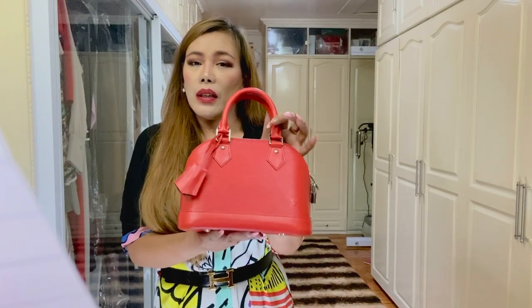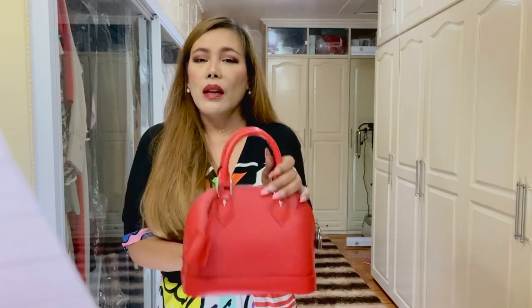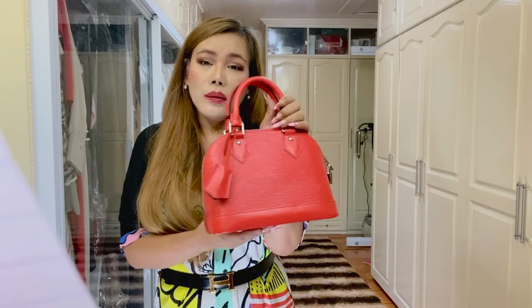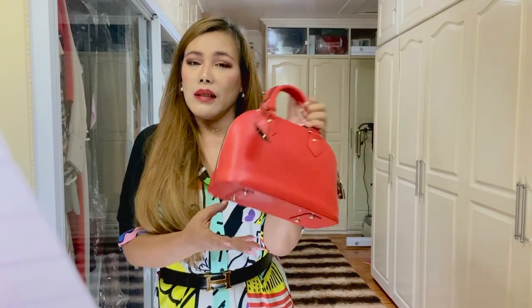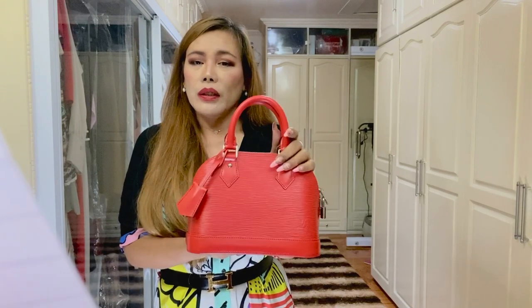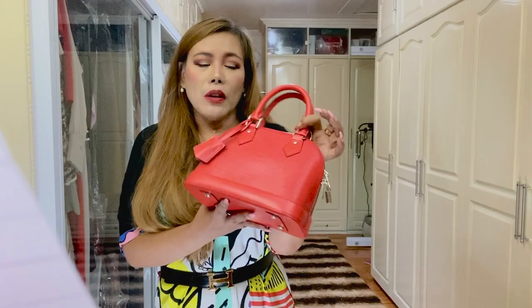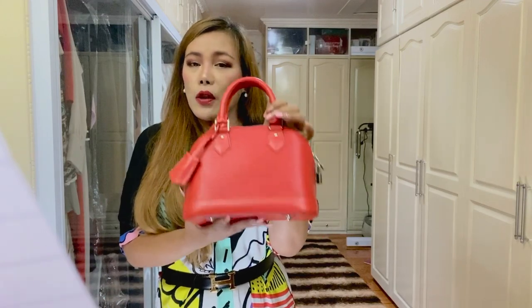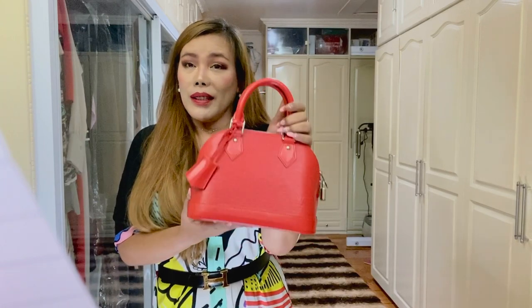So I decided to finally get my wish, but I ended up with this epi leather because I didn't have this type of leather in my collection. I love, love, love this bag. You've seen this bag so many times in my videos, and I didn't regret buying it.